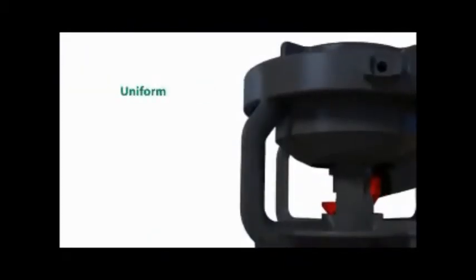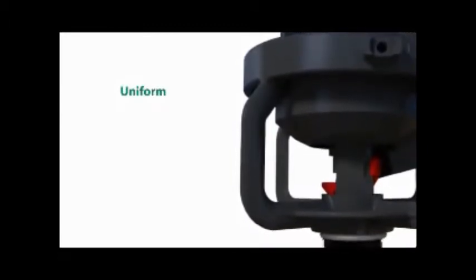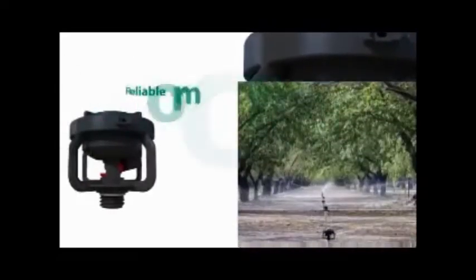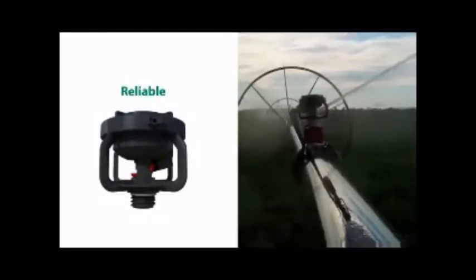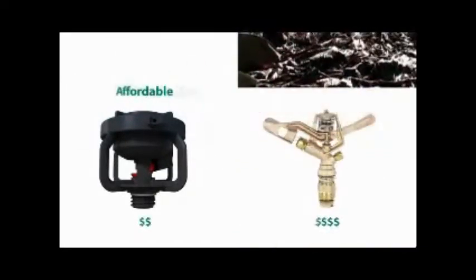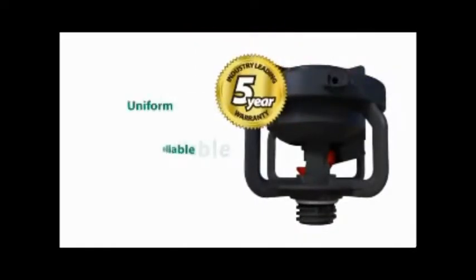The LF Series Sprinkler provides exceptional water distribution uniformity and is also particularly suited for climate control and frost protection. The hybrid impact sprinkler design provides Rain Bird reliability you can depend on season after season. The use of high-performance plastic polymers and state-of-the-art manufacturing facilities has resulted in a sprinkler that provides famous Rain Bird performance at an affordable price. The LF Series is backed by an industry-best five-year customer satisfaction guarantee.